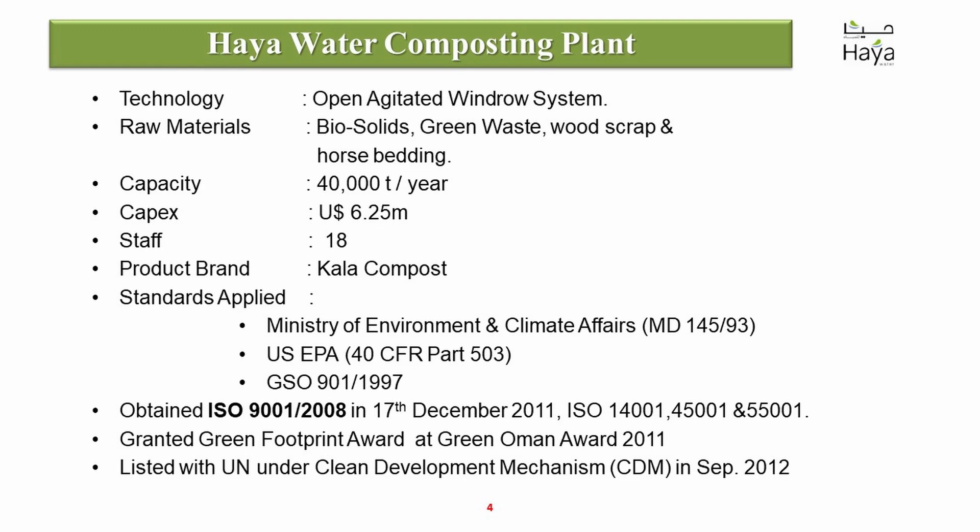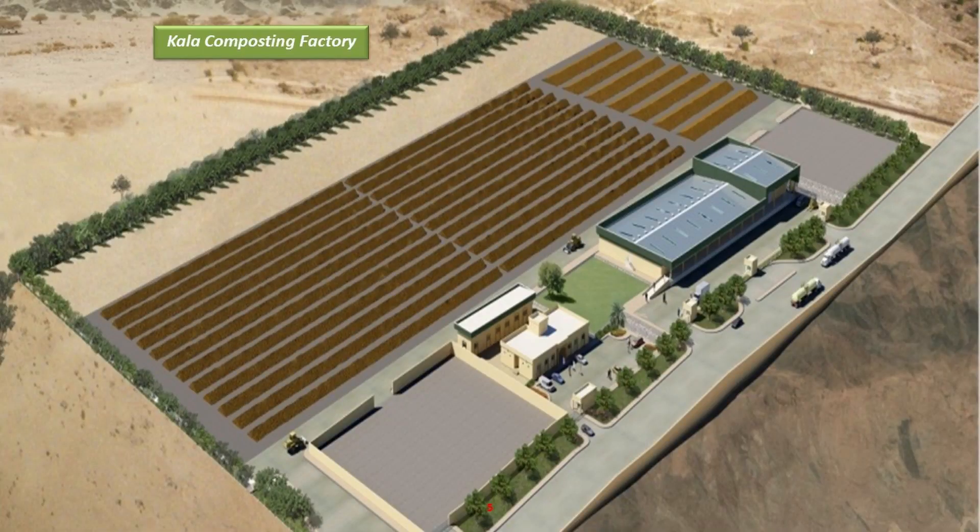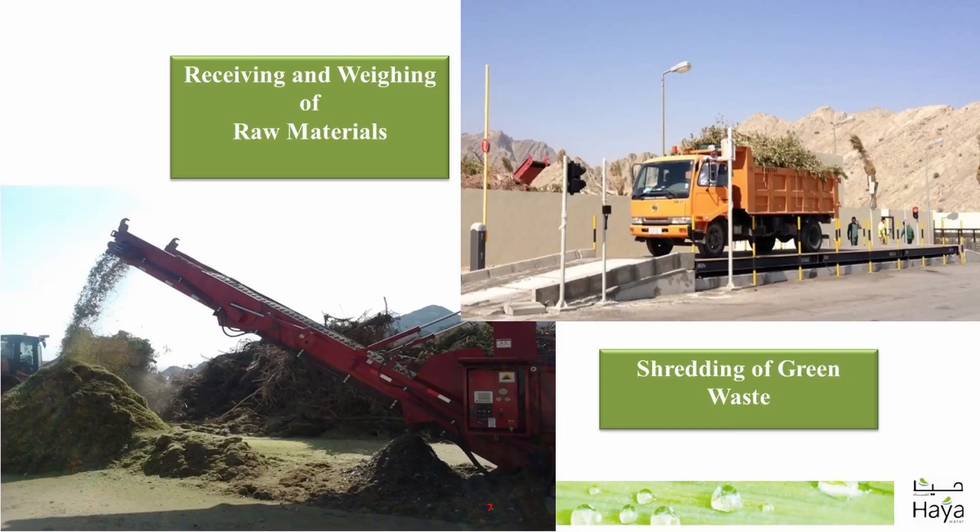The plant was designed for over 40,000 tons per year and now it's operating at around 54,000 tons per year. This is a schematic of the plant including the reception patio, composting patio, maturing patio, packaging area, and also the administrative offices.